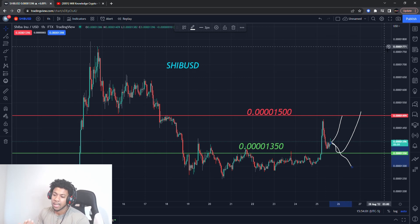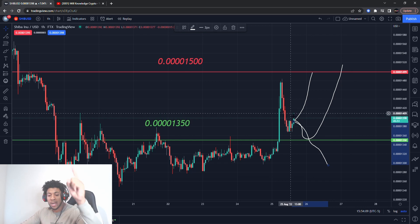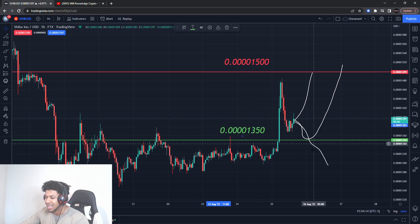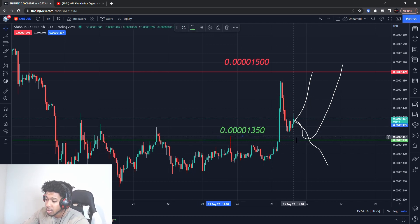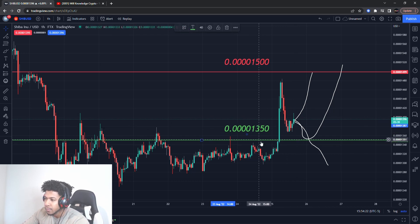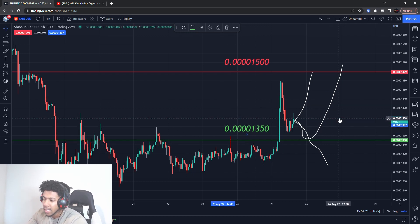Shiba Inu might even trade up to around the 0.0001800 level to start breaking out to newer highs. This is a very important move — it'll tell us whether Shiba Inu wants to go higher or lower. I think this can be the new explosive level for Shiba Inu. If it starts taking off from here, I'll update you guys on a new buying level.